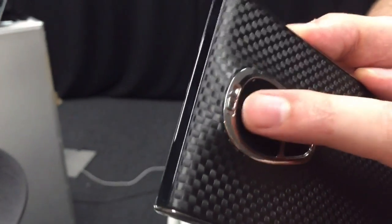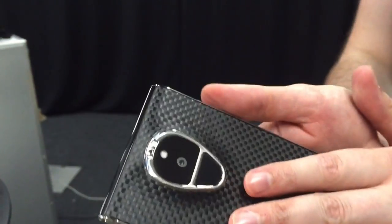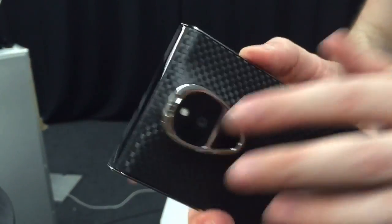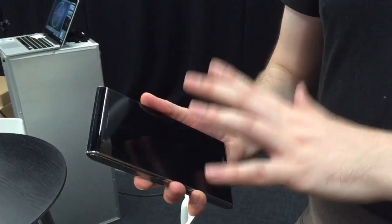Now above that though is this switch, which is crucial to everything that this phone is about. At its heart it's Android, but flick this switch and it goes into a security lockdown mode and it encrypts all your calls and texts between you and other Solarin phone users.